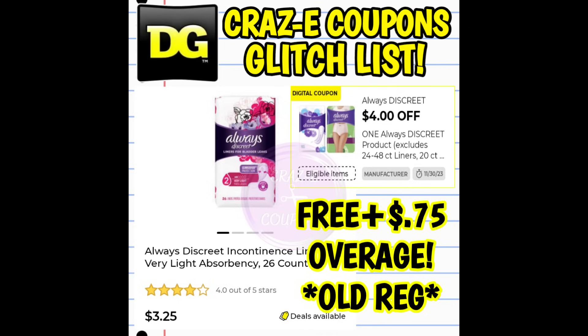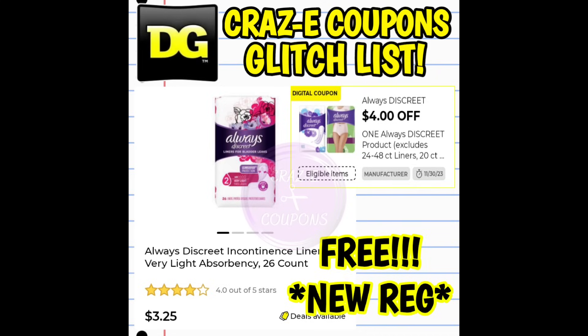First up, we have this $4 off one digital coupon on the Always Discreet products. This coupon expires today, November 30th, so use it before you lose it. This coupon is glitching — it is working on the 26 count liners priced at $3.25. If you're at a new register, that coupon is going to make it completely free. If you are at an old register, it's going to make it free plus give you $0.75 in overage.